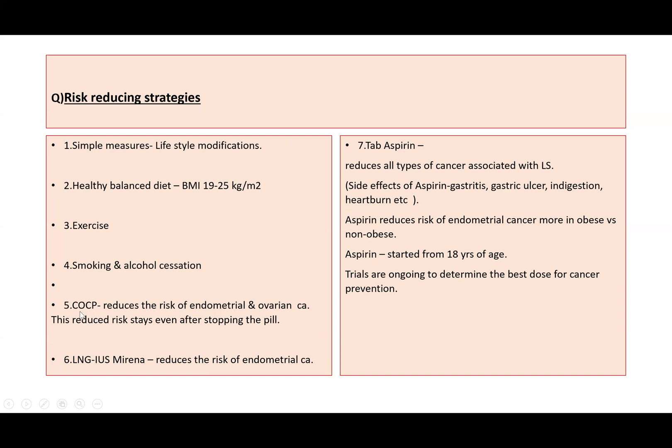We should also discuss the combined oral contraceptive pill. The pill reduces the risk of endometrial and ovarian cancer, and this reduced risk stays even after stopping the pill. Regarding the Mirena coil, it reduces the risk of endometrial cancer.